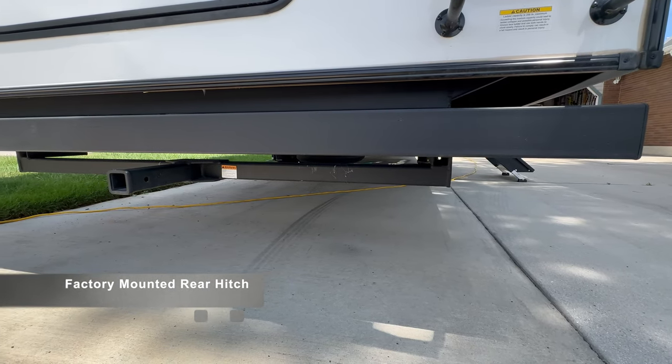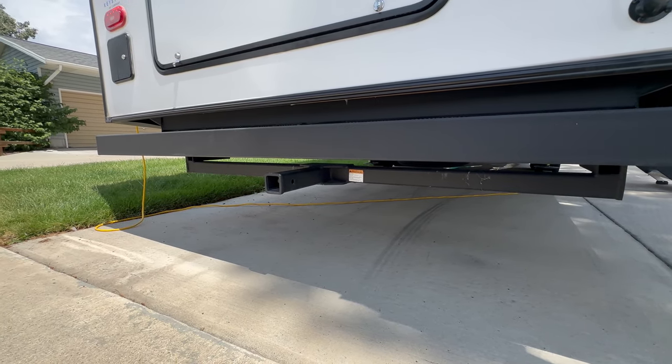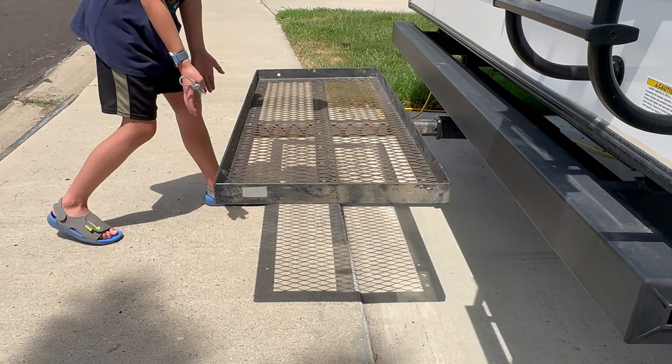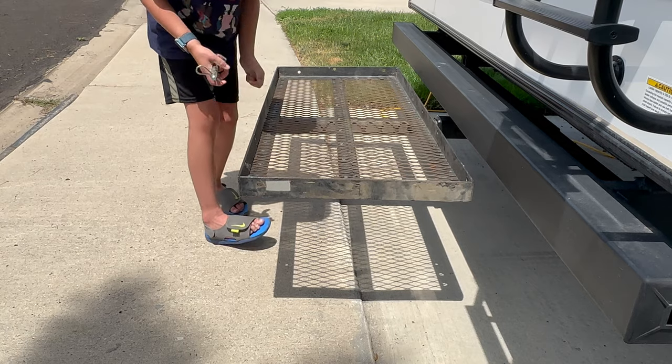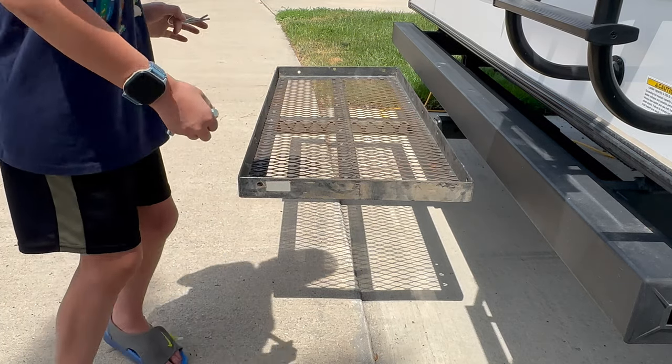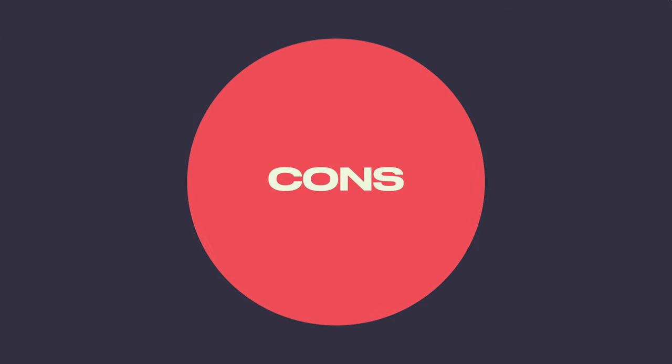Another benefit is the hitch in the back. We haven't utilized it yet, but we plan on putting a bike rack or something there. It's not suitable for towing — it's more recommended for cargo like a generator, bikes, or kayaks. It's rated for about 300 pounds, so not too much weight, but just enough to have fun with.